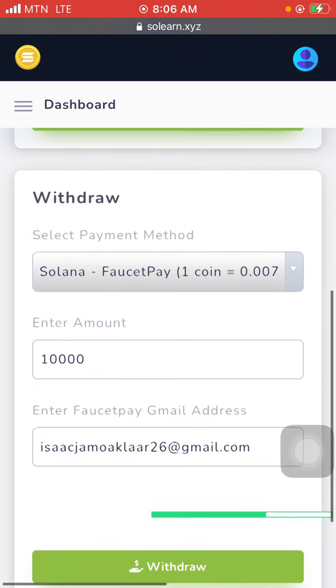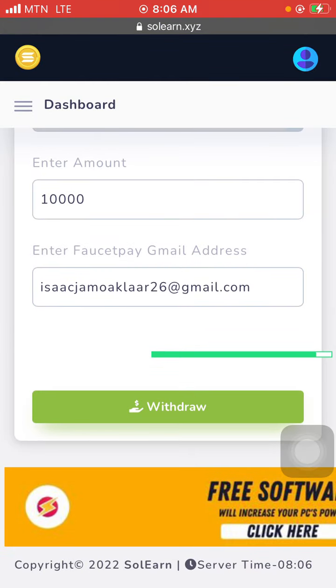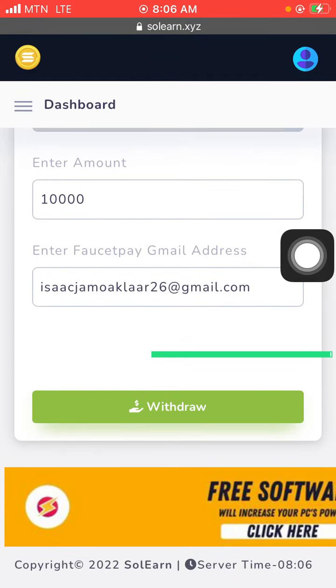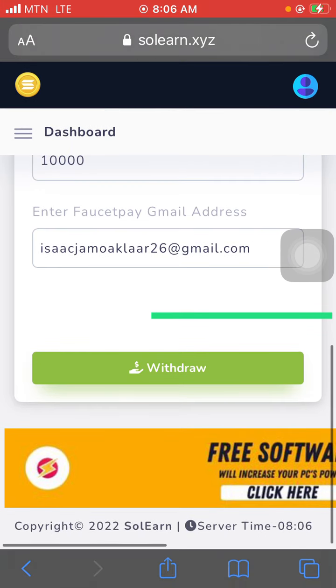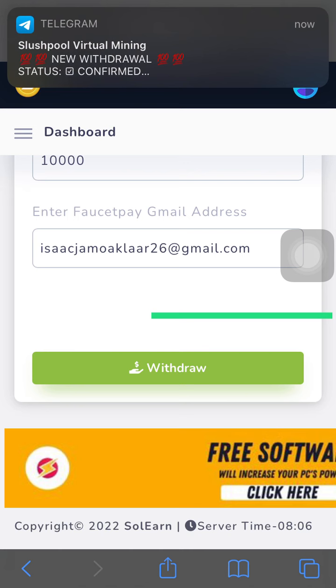That is how good this website is — you can earn about $102 per day with this site. Check the description of this video; there is a link that will lead you straight to registration so you can start earning. Thank you, don't forget to subscribe to the channel and turn on your notification bell. See you in my next video — it's your boy Isaac Newton.